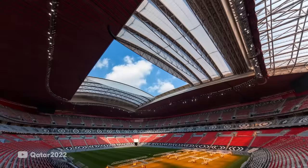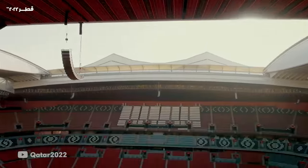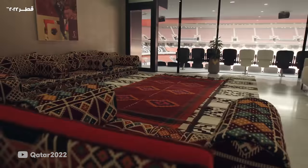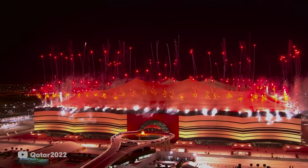It can house up to 60,000 people. When you walk inside, you'll see the vibrant patterns that we are known for. These patterns are usually seen on sedu — these are our cushions. These stadiums are not only supposed to be simple to navigate around but also super comfortable.